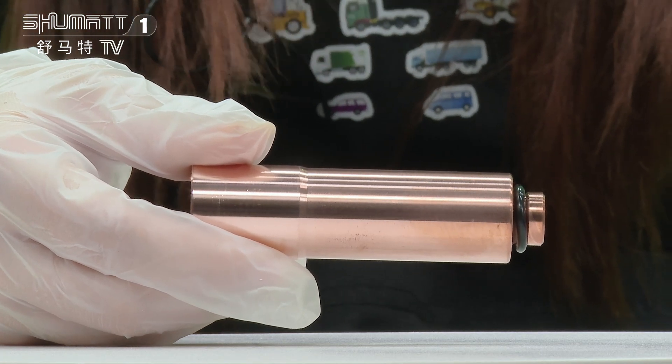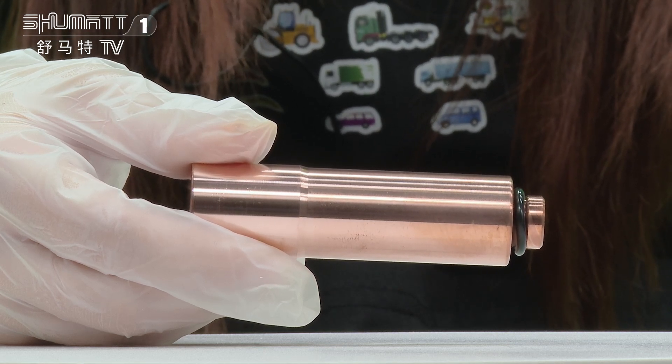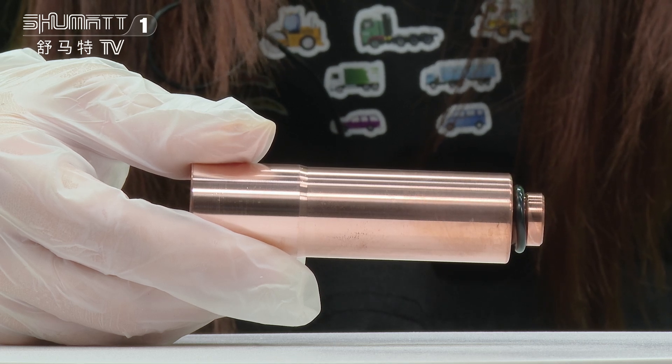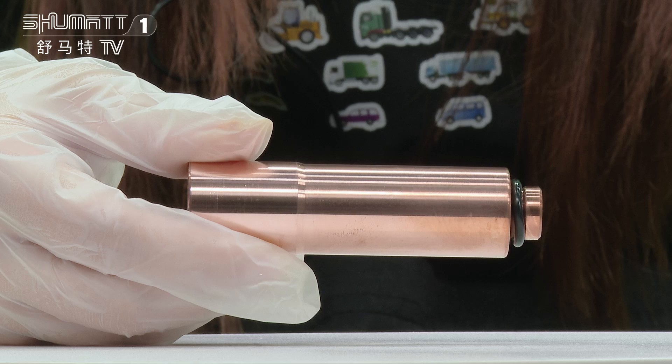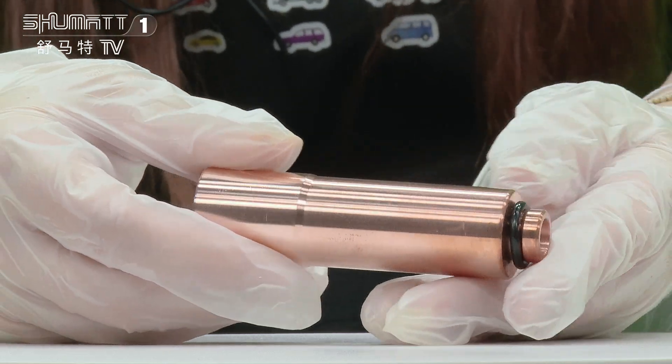The part number of this fuel injector sleeve is 2761302, and it's for Volvo 2761302 and 477928. The specification is CET043 and it's China main new. We start packing and now to label.